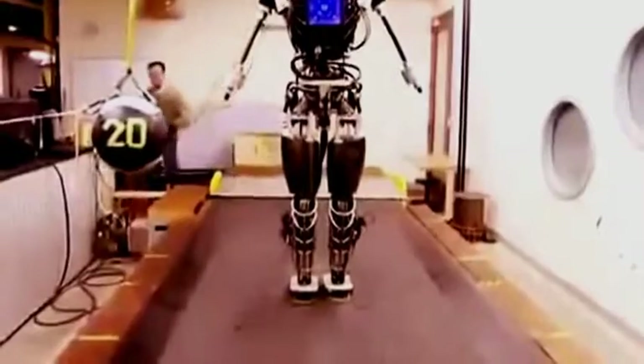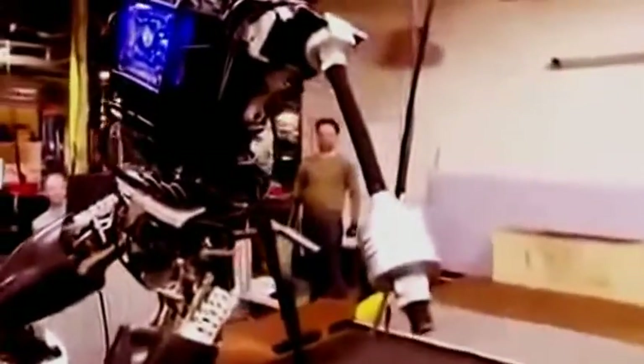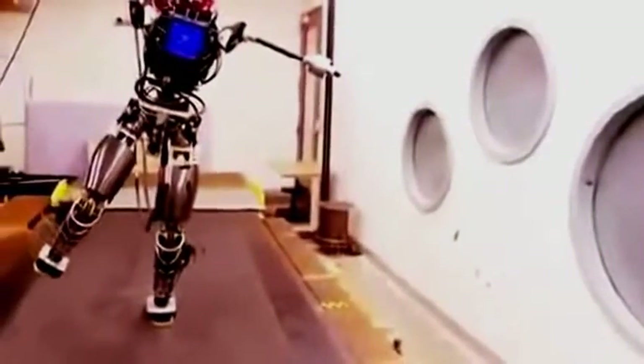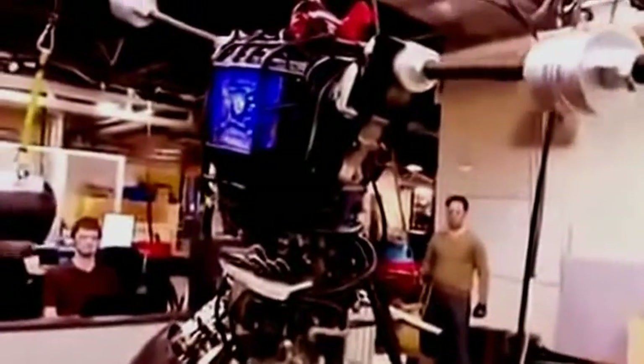They've been doing this test for only a week. First, the robot goes up onto one foot. Then they hit it with a 20-pound medicine ball. It swings its arms and legs all around in a clockwise fashion, and that momentum helps move the center of mass back over the feet — not dissimilar to the way gymnasts do it.